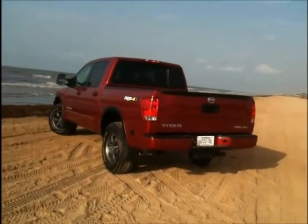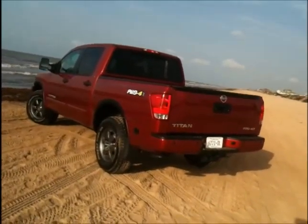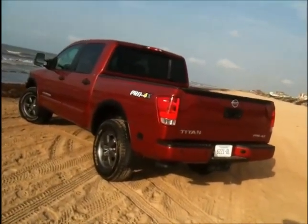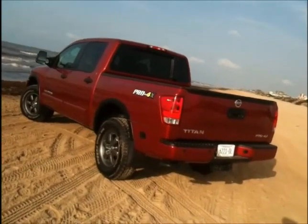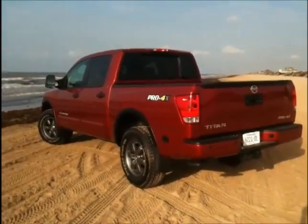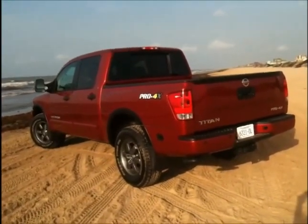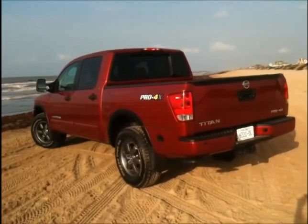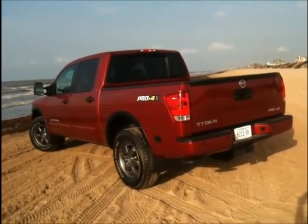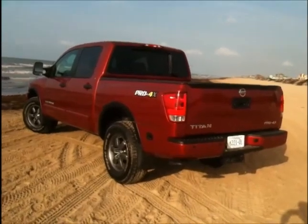So if your travels call for a 4x4 and you want something from the factory that's fully equipped, the Nissan Titan Pro 4X offers V8 power under the hood, nice leather options on the interior, and a really great audio system — you might want to consider the Nissan Titan V8 Pro 4X. Thank you again for joining us. This is Michael Mars for In Wheel Time.